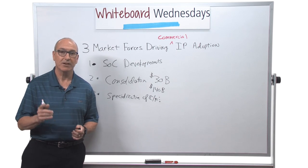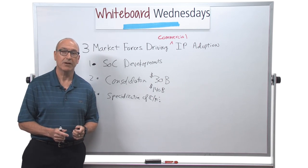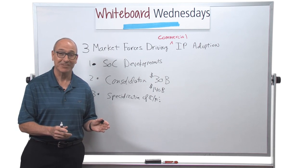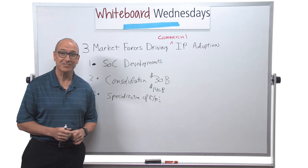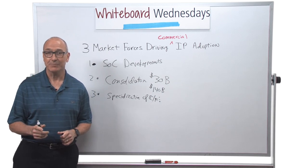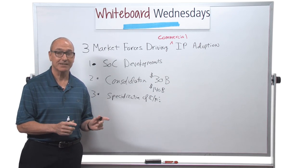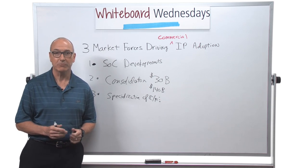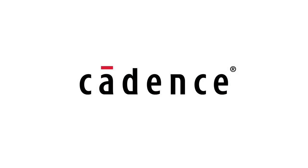The question is, what IP vendor are you going to trust with the future of your company in your next critical SOC project? That's something we're going to cover in the next session. I'm Tom Hackett for Whiteboard Wednesday — I'll see you later, thank you.